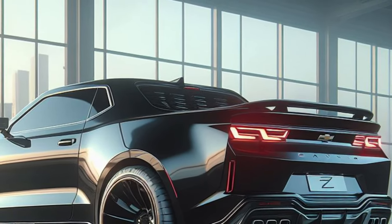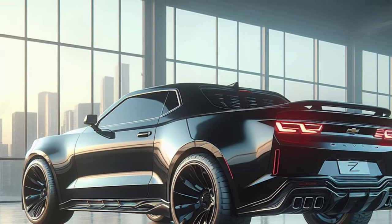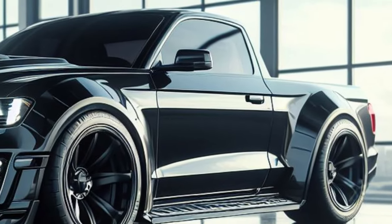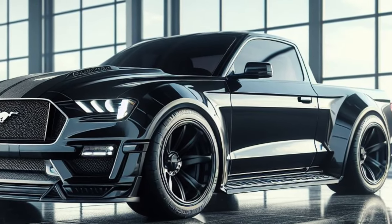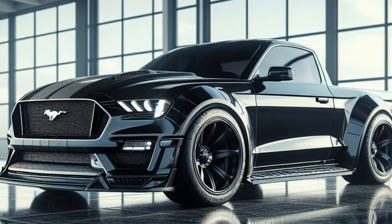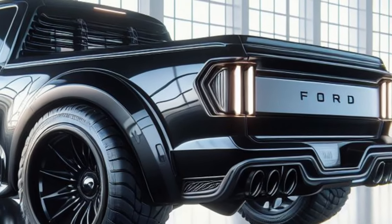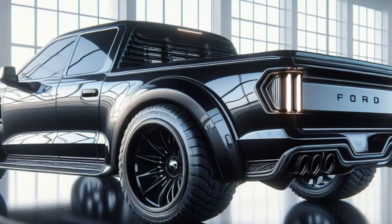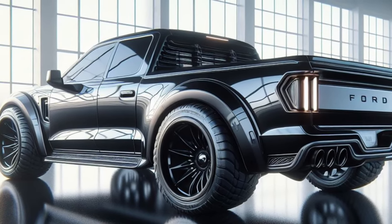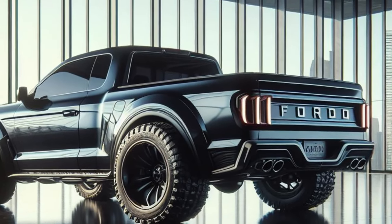The 2025 Ford Mustang Mach-E Pickup in this mind-bending Vanna Black Abyss paint job is a true game-changer. It's a futuristic masterpiece that injects the legendary Mustang spirit with unexpected practicality. With its aggressive design that promises exhilarating performance and a hint of the luxurious, tech-laden interior to come, the Mach-E pickup is poised to redefine what a pickup truck can be. Stay tuned, folks, because as soon as we get our hands on the interior, you'll be the first to know.